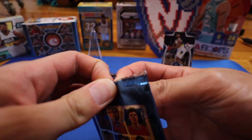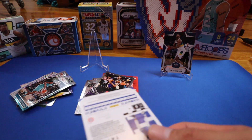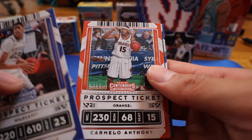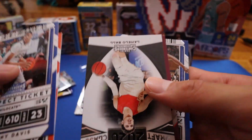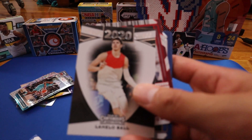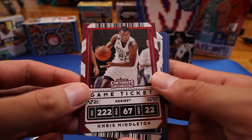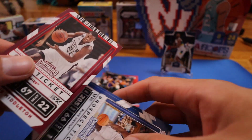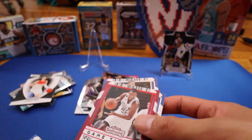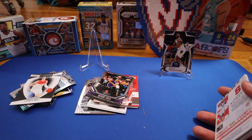Last pack. We have Anthony Davis, Carmelo Anthony, and a LaMelo Ball — I've gotten one of these already. Also Chris Middleton, a second-year Zion Williamson, and a Jayson Tatum. So that's it for this boom box opening.